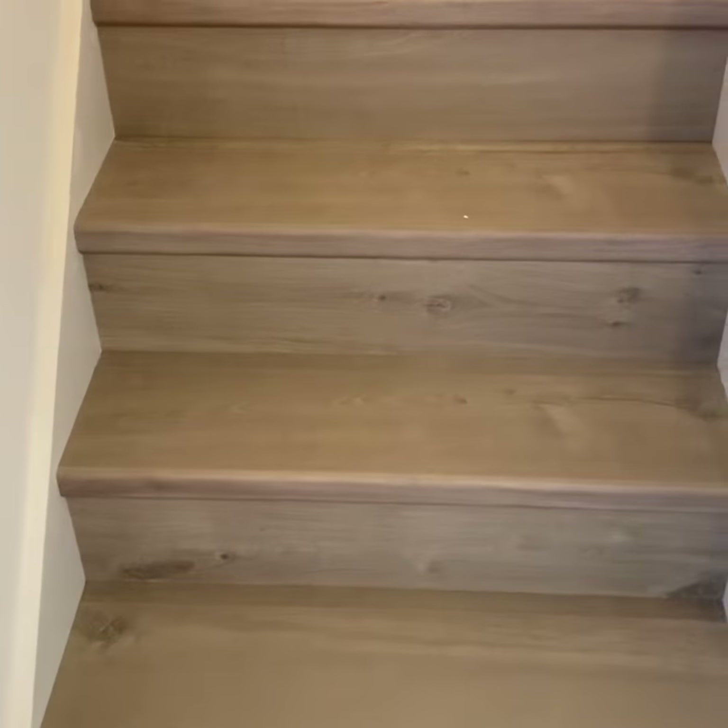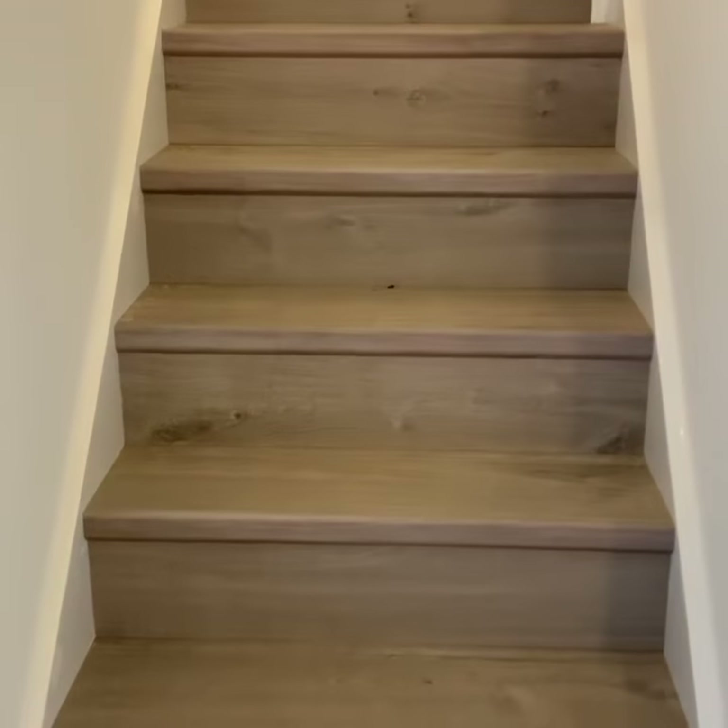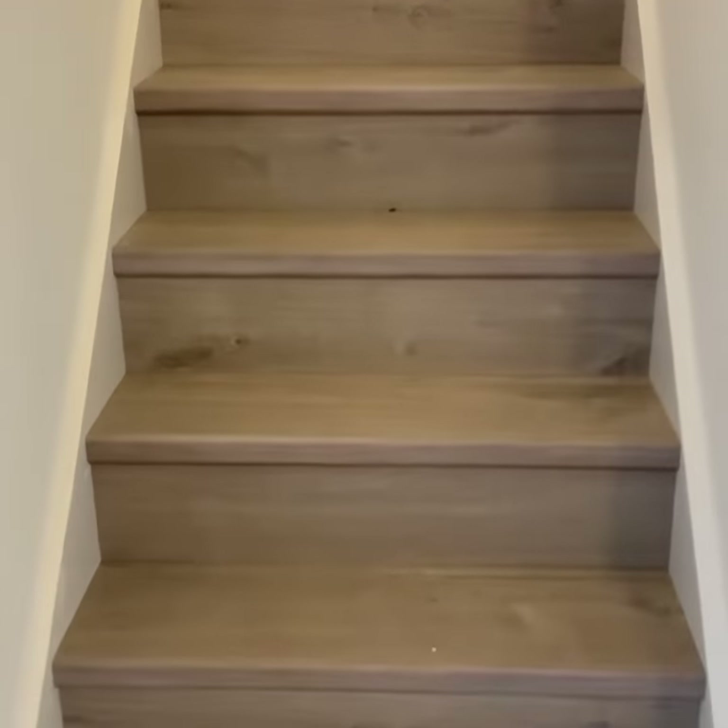Check out this. These are Quickstep laminate stairs. They look amazing. Quickstep is such a good product.